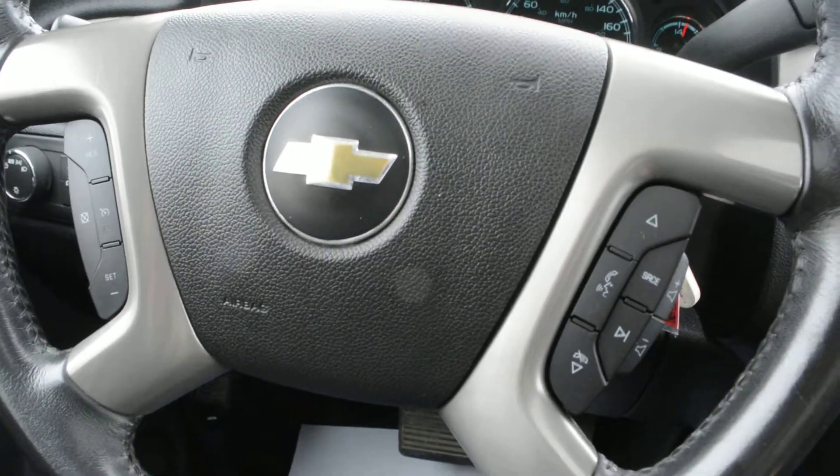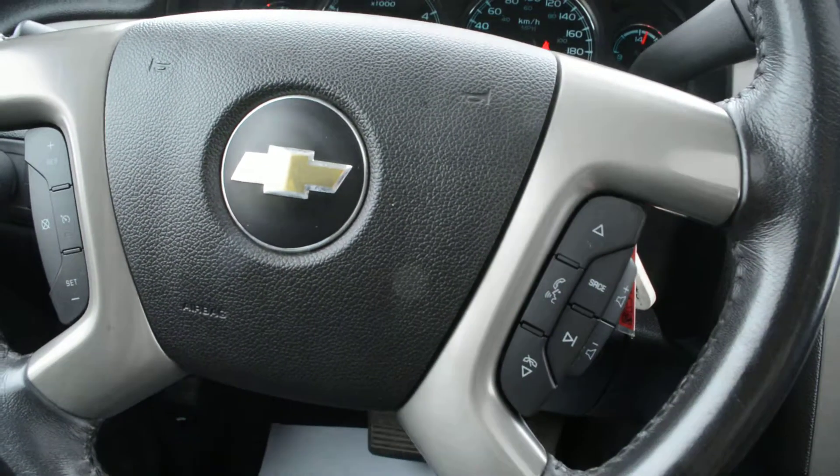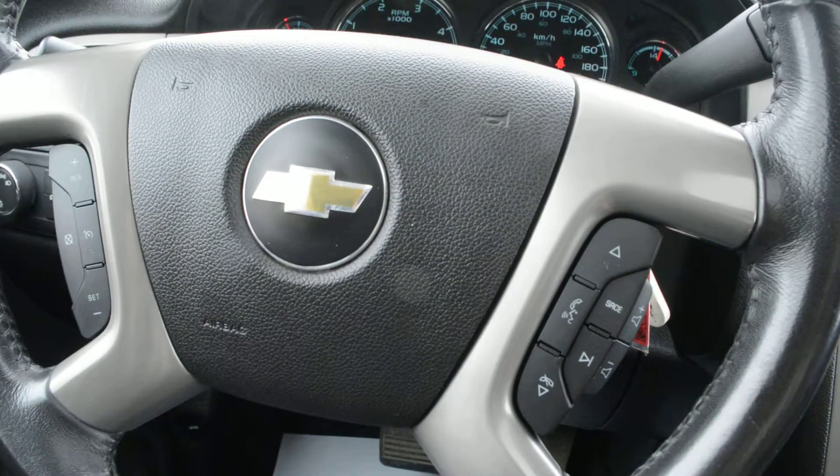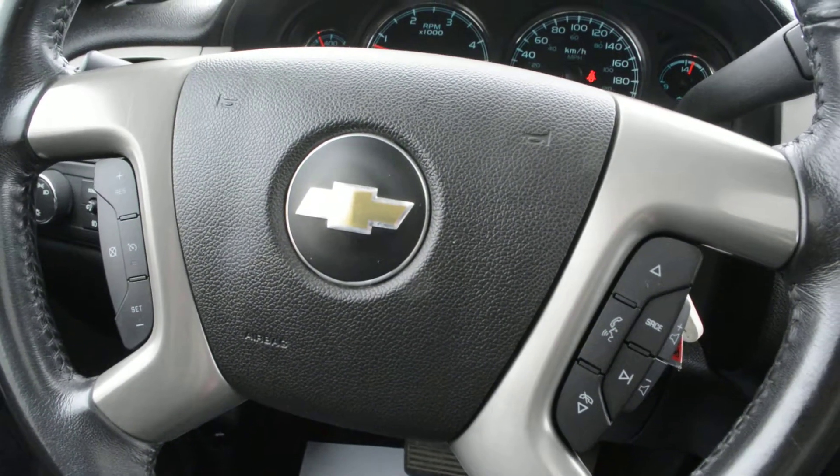Your steering wheel mounted controls give you access to your cruise control options, audio and media controls, and Bluetooth — all accessible right on the steering wheel itself, so you can keep your hands safely on the wheel while staying connected on the go.